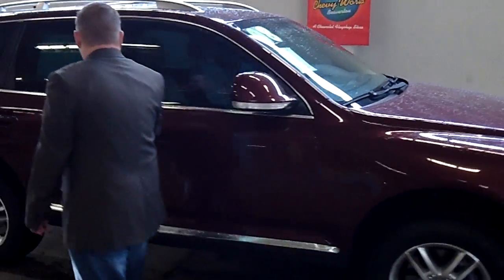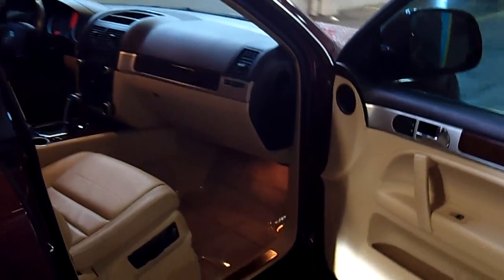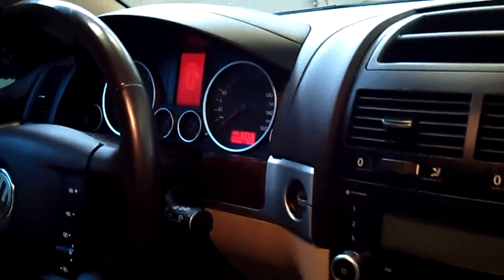This vehicle does come equipped with very low miles. Greg is going to show you the interior as well. It has power windows, power locks, heated seats, power seats, leather, and it also comes equipped with the factory moonroof.